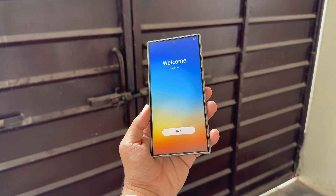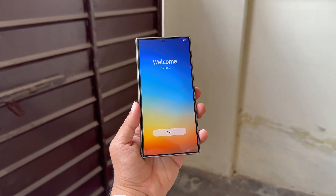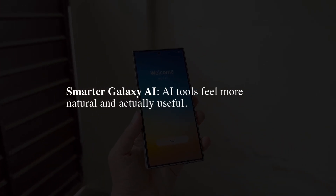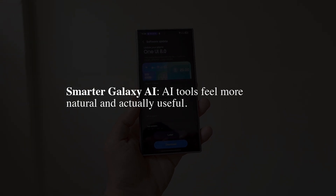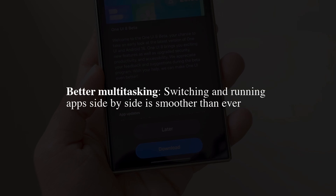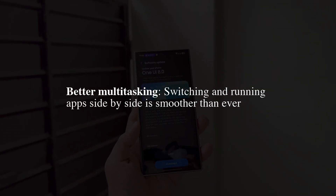Remember, this isn't just any regular patch. One UI 8 is based on Android 16 and introduces some meaningful upgrades: smarter Galaxy AI tools that feel more natural and actually useful, customizable lock screens so you can personalize your lock screen like never before, and better multitasking where switching and running apps side-by-side is smoother than ever.